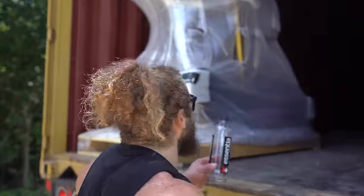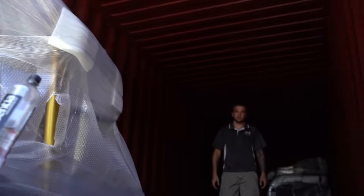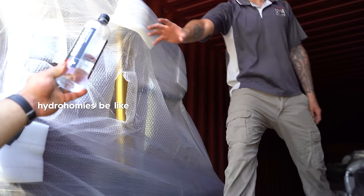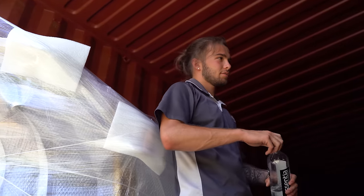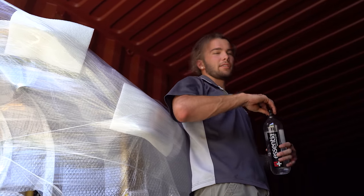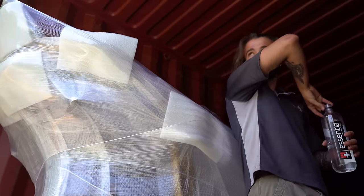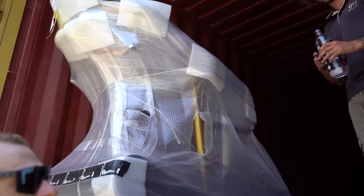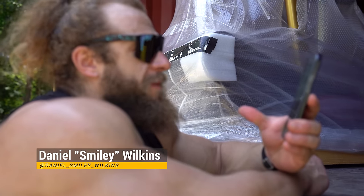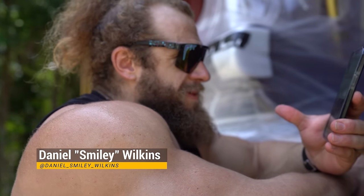Stay hydrated. How many videos you been in with us? Five, six, seven — right about there. Been around a while. He's a fighter, guys — he's three and oh, got a title shot. He's the best mover I've ever seen in my life. Daniel Smiley Wilkins — how come I'm not following you? I feel the love though.